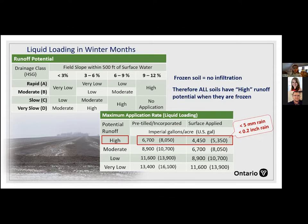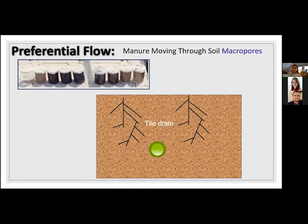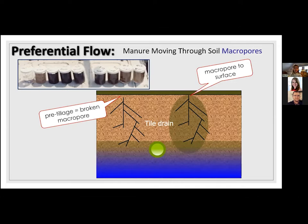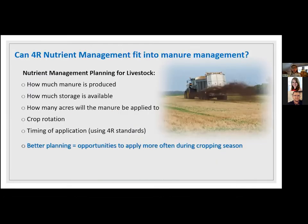Another major issue in Ontario, because of so much tile drainage, is preferential flow. In a study where we intercepted tiles and did different forms of application, in the worst-case scenario — injected without breaking the macropore ahead of it — it took just seven minutes for manure to get into the tile drain. If there are earthworm channels or root channels and we've pre-tilled or broken that macropore so there's no direct connection to the surface, then applying manure after that pre-tillage doesn't carry the same risk of manure reaching the tile drain through preferential flow. Every year we get issues with preferential flow.